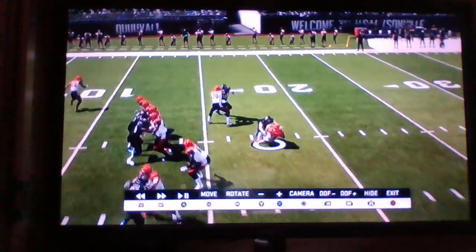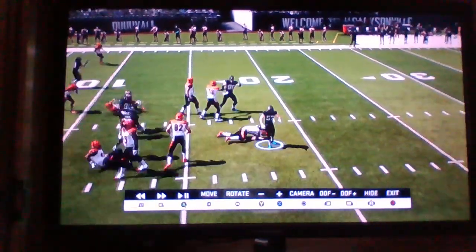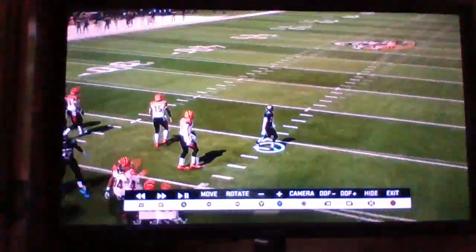First and goal. Play action. Taken down by Hexel. Jackson — Hexel off the safety. Blitz, and it's a sack on first and goal.